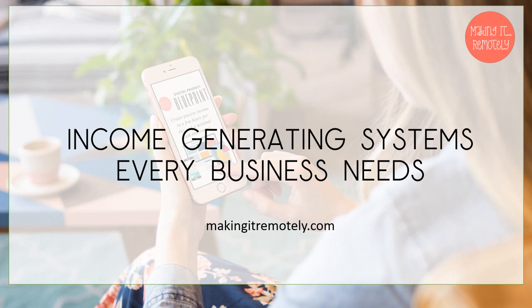Hi, I'm Marvellyn Brown with Making It Remotely, and today we're going to talk about income generating systems every business needs.